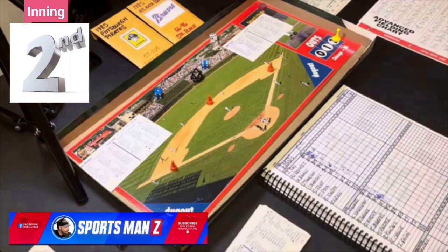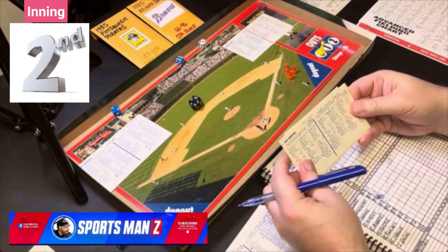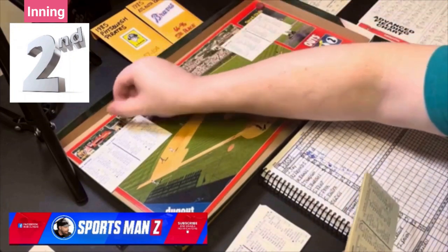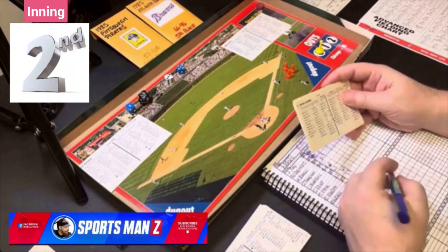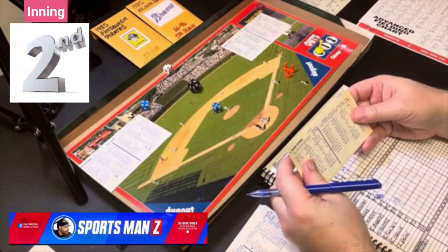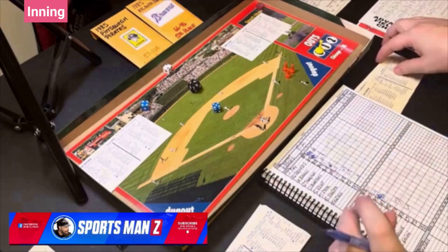Bottom of the second: Ken Oberkfell leads off for the Braves, gets a 3-8 against a right-handed pitcher — ground out. Terry Harper strikes out. Ramirez gets a 2-9 — line out to second base. The Braves go quickly, 1-2-3. Neither team scores in the second.